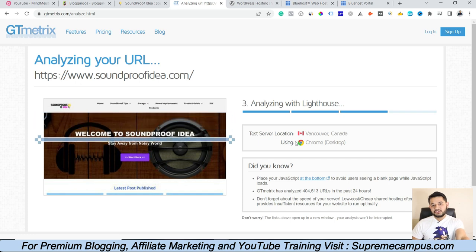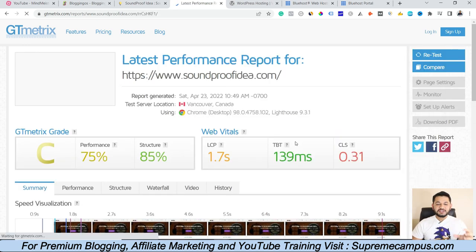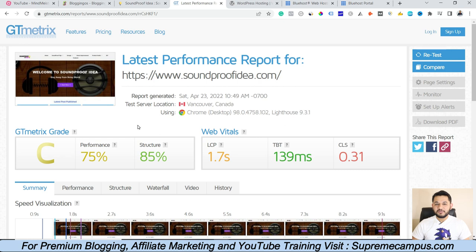Here on the screen all the stats for this specific website have loaded. You can see that LCP is 1.7 seconds, TBT is 139 milliseconds, and CLS is 0.31 seconds. These are the three metrics which Google has introduced to ensure your website is loading quickly or not. In this session I will explain the meaning of LCP, TBT, and CLS. First, LCP means Largest Contentful Paint.